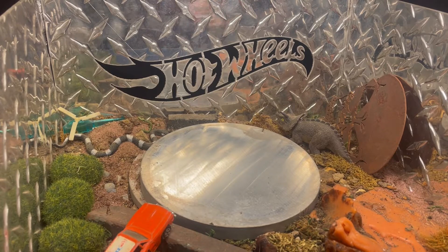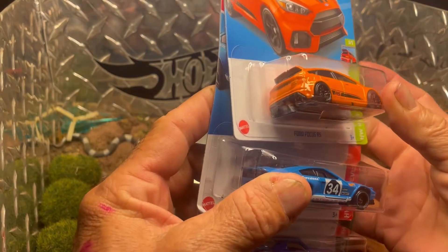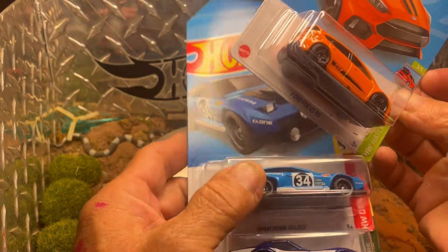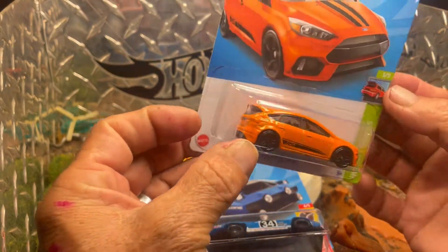At Billzard's Vintage Toy Store, we're doing some ripping. We got the Ford Focus RS — nice, bright orange. Really cool. My daughter's got one of these but hers is gray.